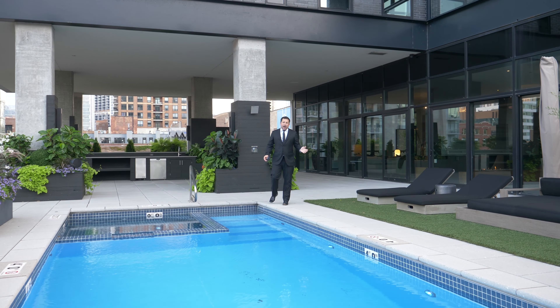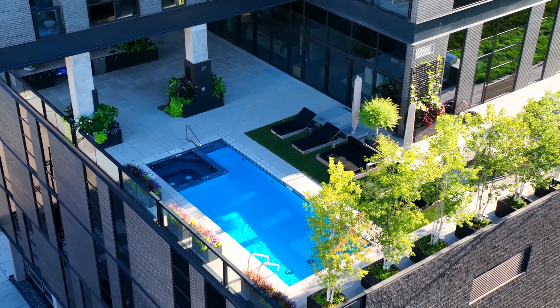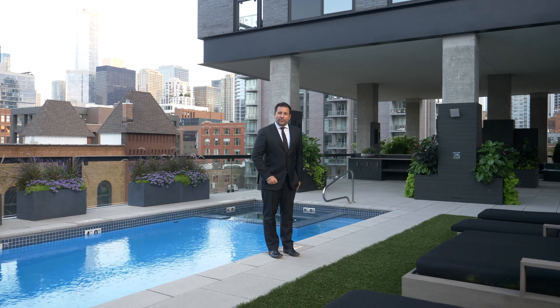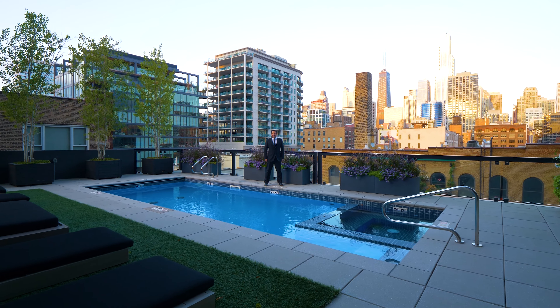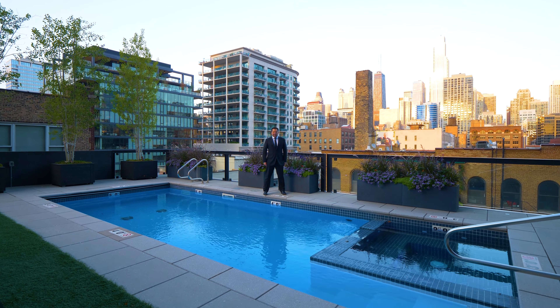The obvious wow factor for this home is it's the only condo in Chicago with a private pool. The building across the street is a landmark, so those views are pretty well preserved. During the day this house is pretty outstanding, but at night it's spectacular too.